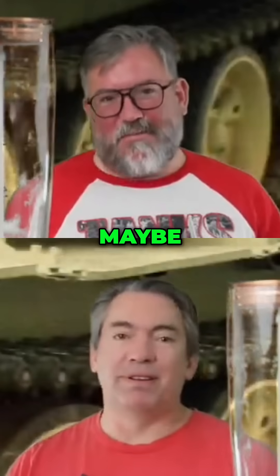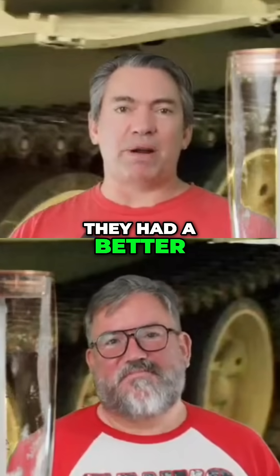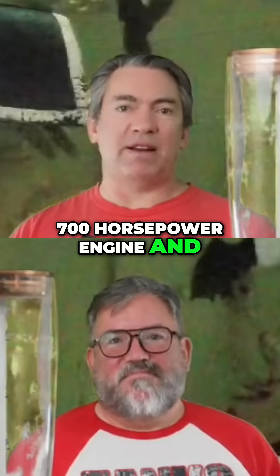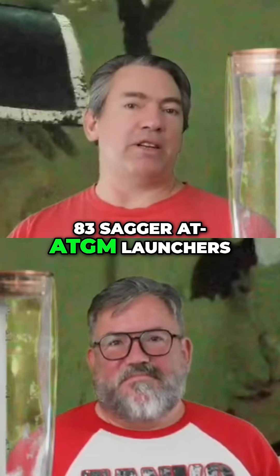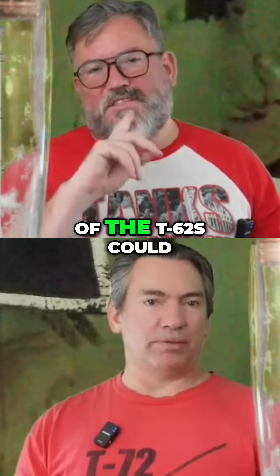I bet the command versions of the T-80s had that too. Object 167 had a better 700 horsepower engine, and 83 Saga ATGM launchers were produced. Worth noting that all of the T-62s could fire a barrel-launched missile — though that came later.